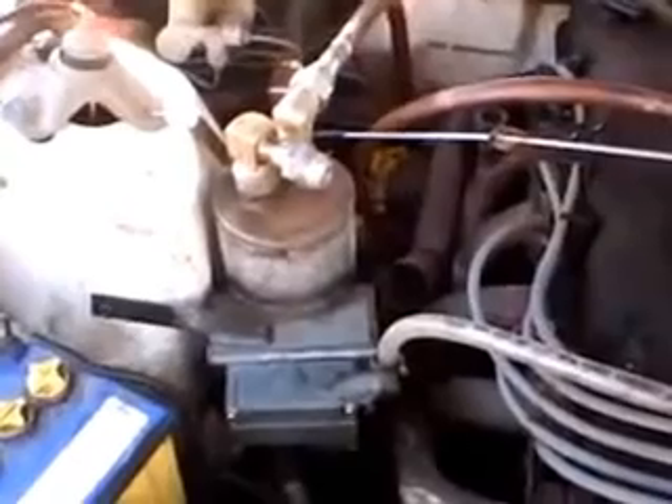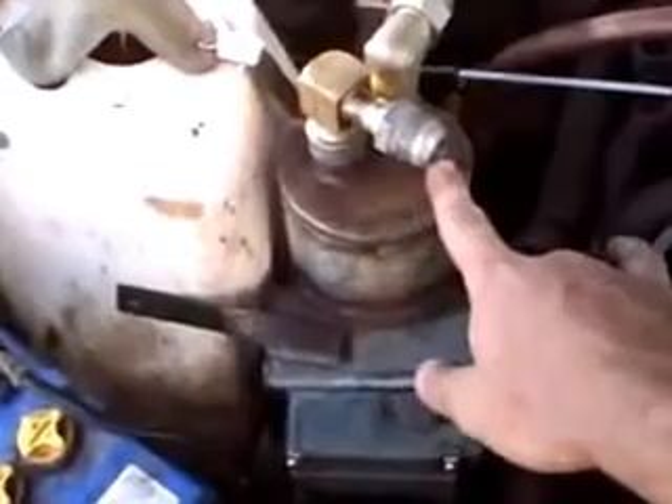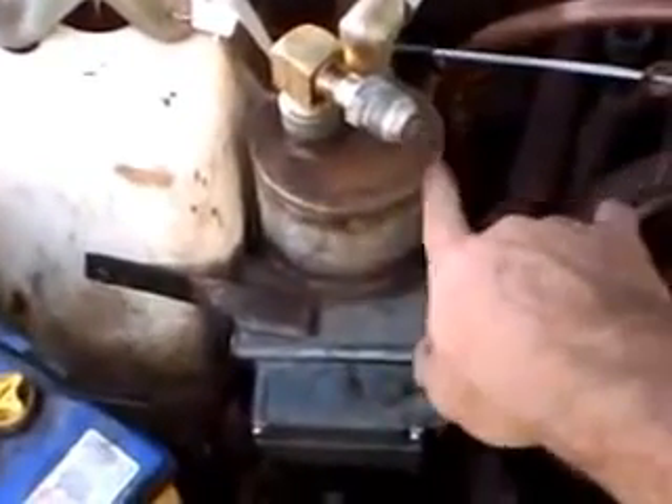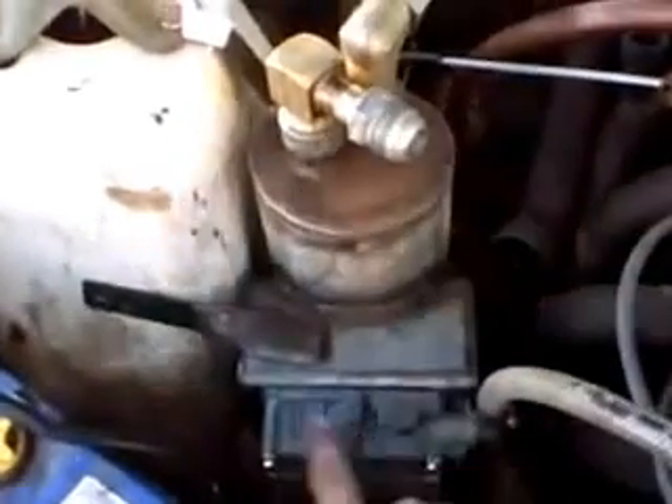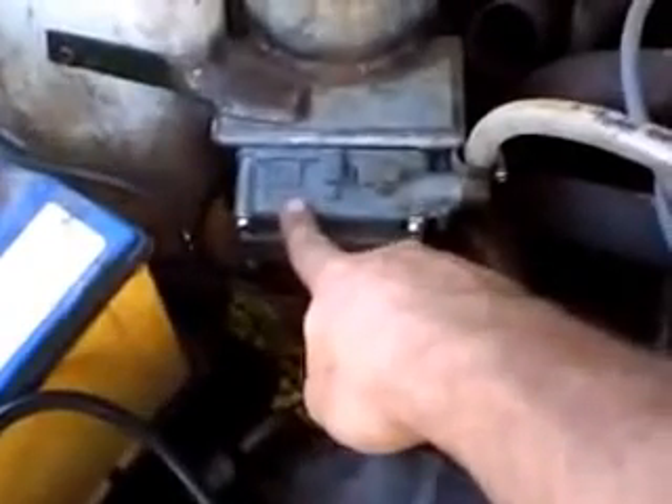This is the GEET Fuel Reactor by Paul Pantone, fitted on a Ford Falcon Australian model XF Wagon. That's the bubble tank, secured there and here — through engine vacuum it bubbles fuel. That's a poly fuel float bowl, which saturates the fuel.